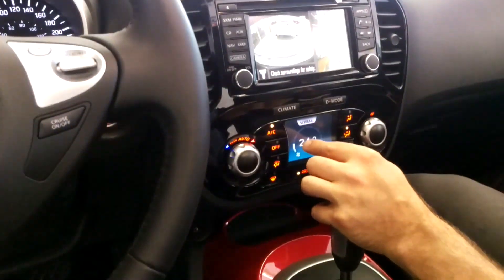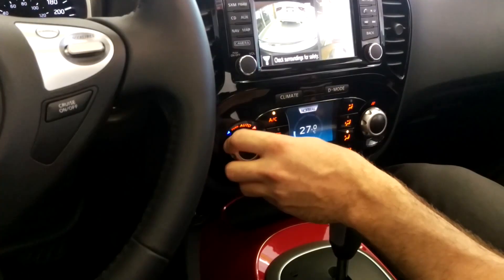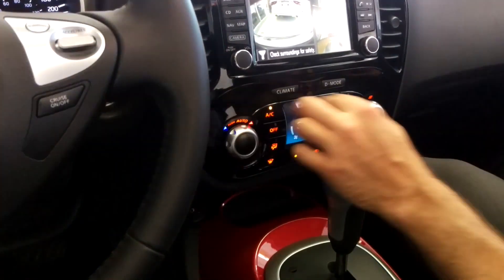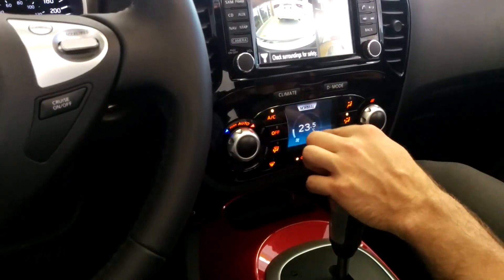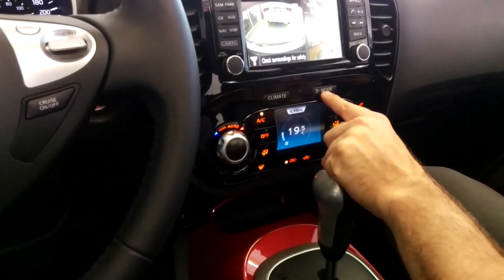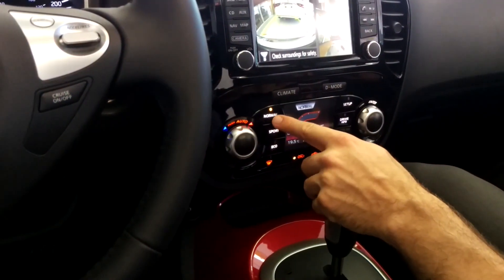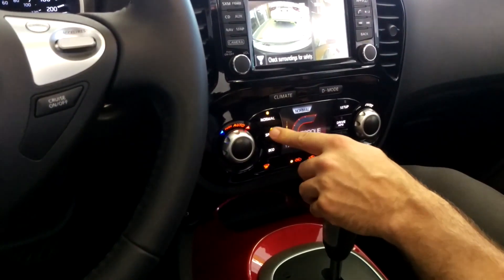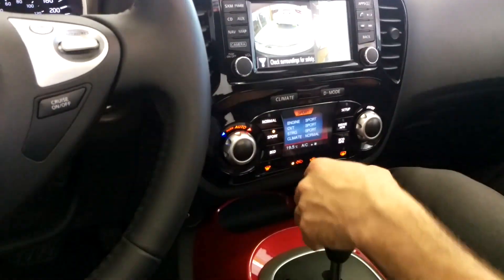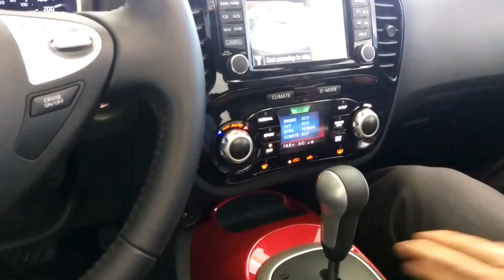Down below, you have a second screen for your digital climate control. You can adjust the temperature and the fans will come on automatically to get you to whatever temperature you set. If I press this D mode button, which stands for drive mode, I can change the mode I'm driving in. There are three different modes: normal, sport — which gives you an added boost of acceleration — and an economy mode, which will help you save on fuel.